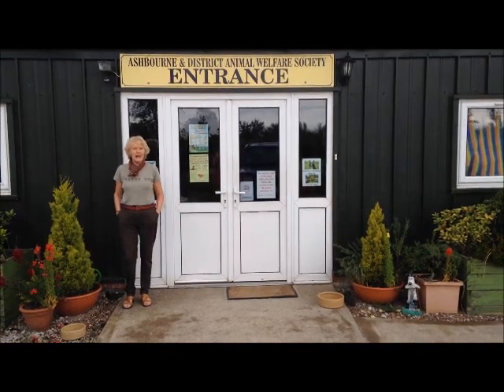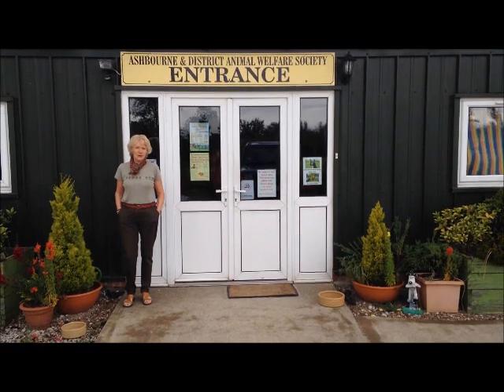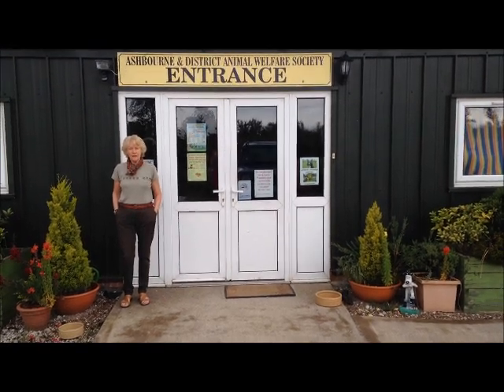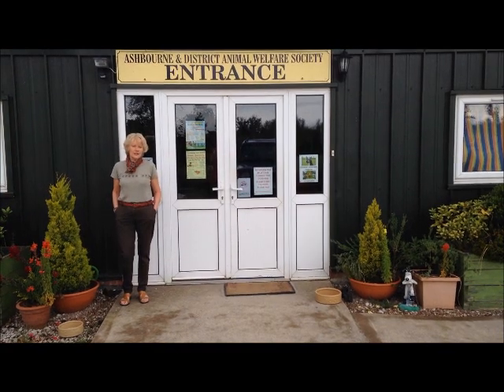Hello from everybody at Ashbourne Animal Welfare, including all our cats and dogs. We're a small independent charity rescuing and rehoming unwanted stray cats and dogs. We've helped over 8,000 since we began in 1988.